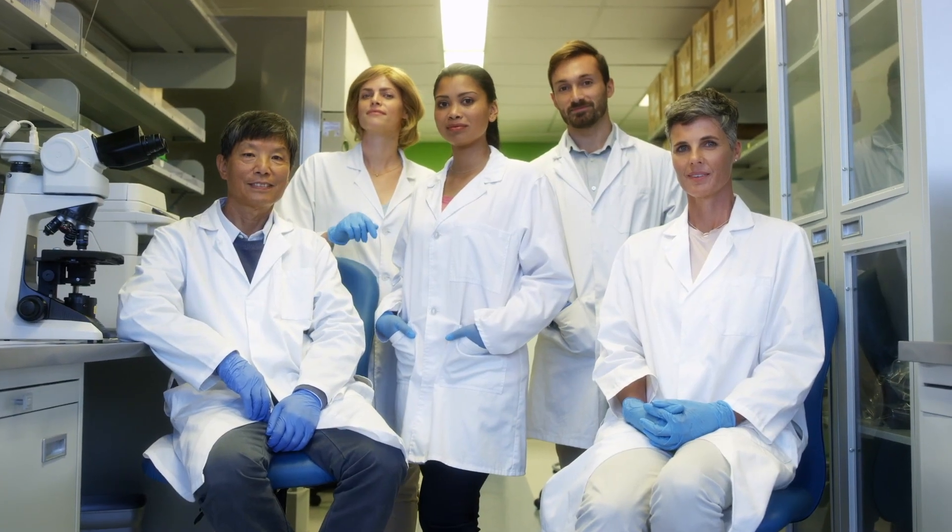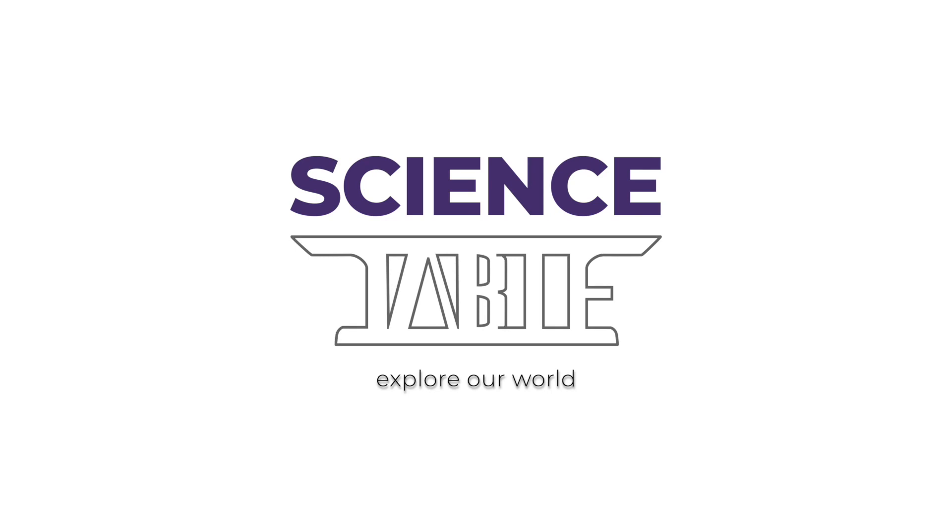Get ready to inspire the next generation of science leaders. Science Table — explore our world. Schedule your demo today at Anatomage.com.